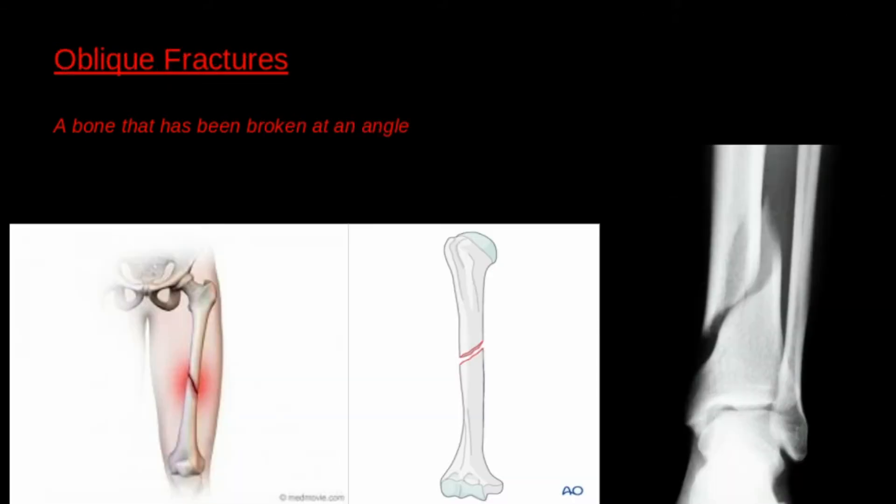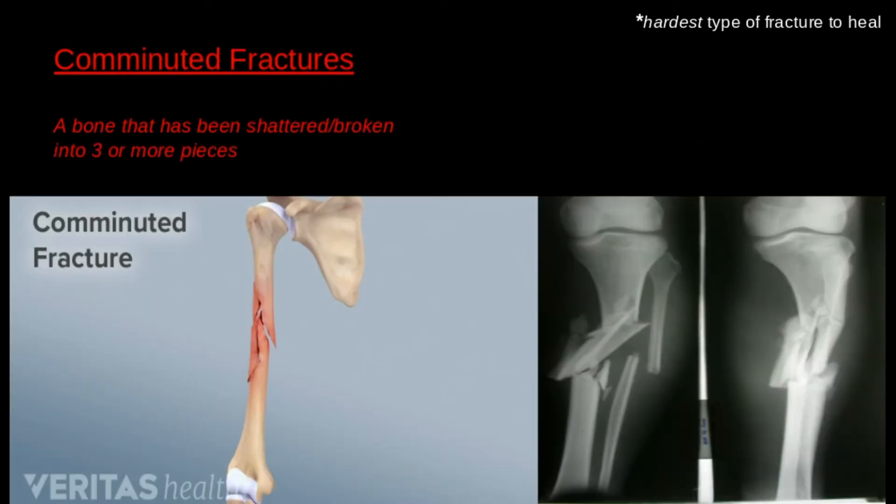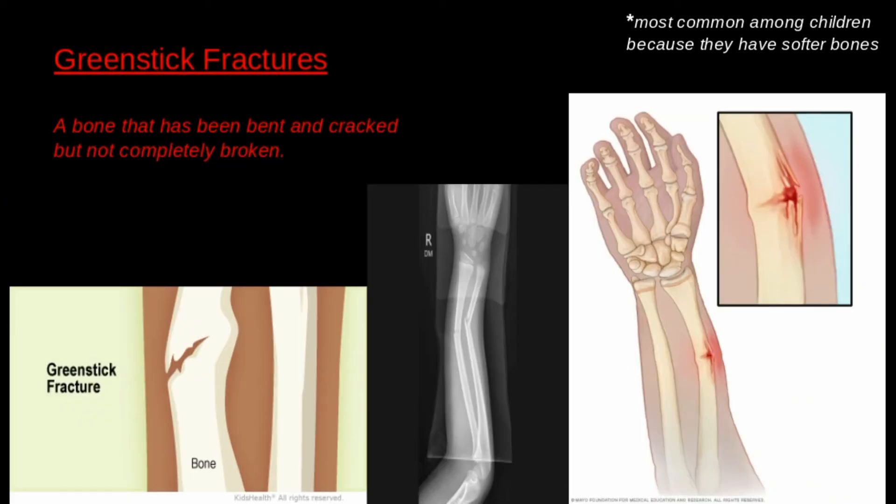An oblique fracture is characterized by being broken at an angle. A comminuted fracture occurs when the bone shatters into three or more fragments — this happens to be the hardest fracture to heal. Greenstick fractures occur when the bone cracks and bends without breaking completely. This kind of trauma is more common among children than adults, since children's bones are softer due to the fact that they are still growing.